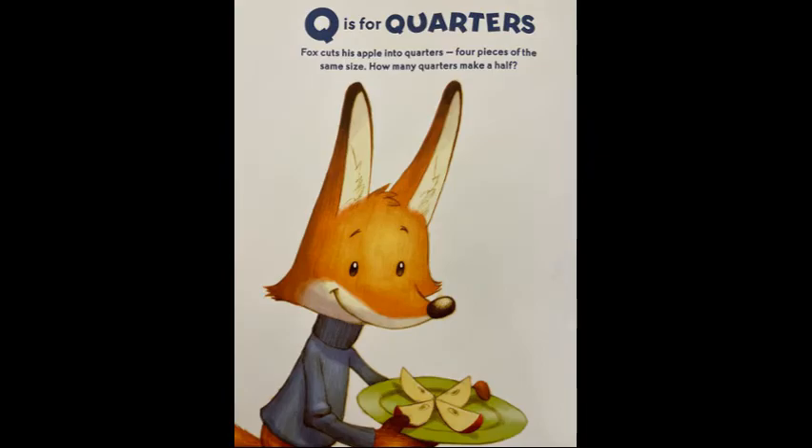Q is for quarters. Fox cuts his apples into quarters, four pieces of the same size. How many quarters make a half?